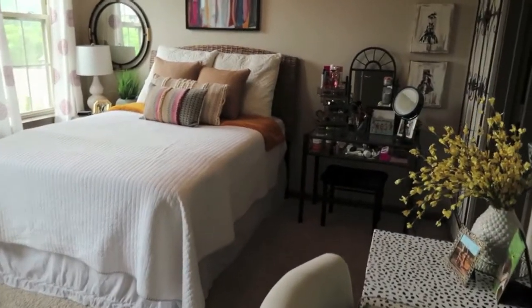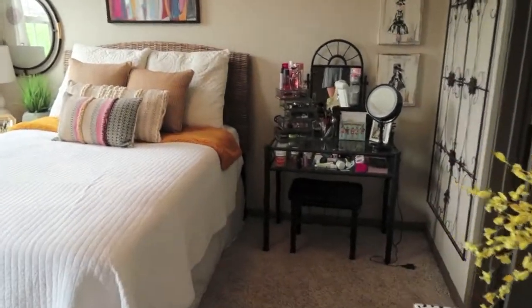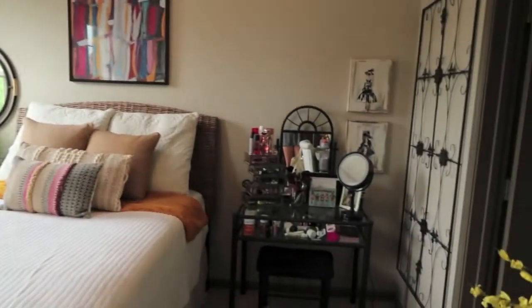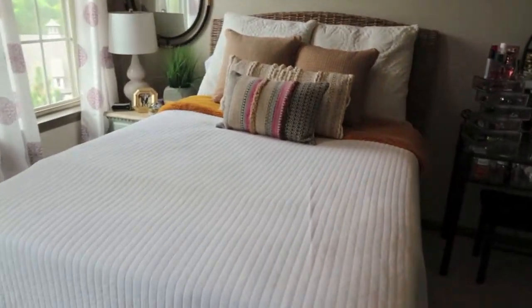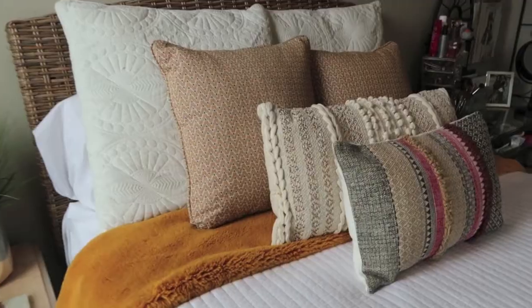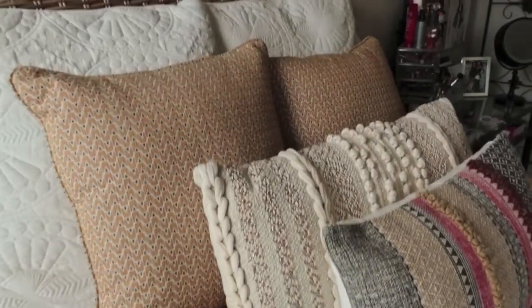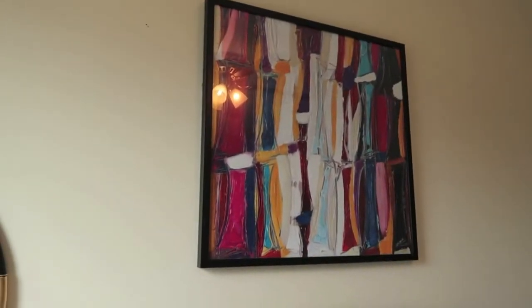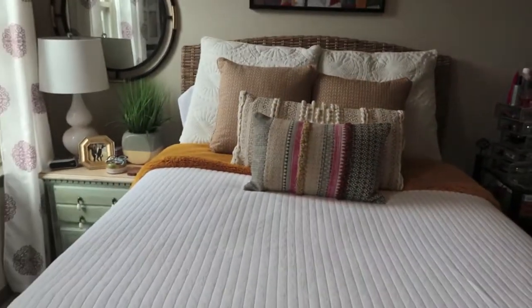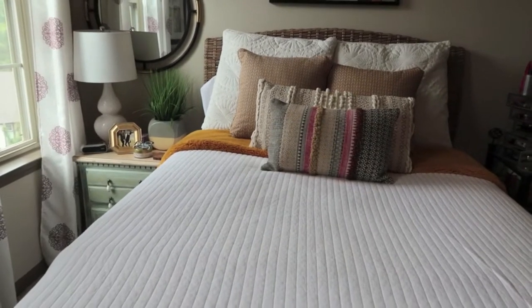Now we're going to walk into my bedroom. Starting with my bed — I think a crisp white bedspread looks so nice, and you're able to add different pops of color with your pillows. I have some yellow tied in with the painting on the wall, plus a couple pops of pink and red. I just love how my bed looks — it brightens up the room and looks really happy.